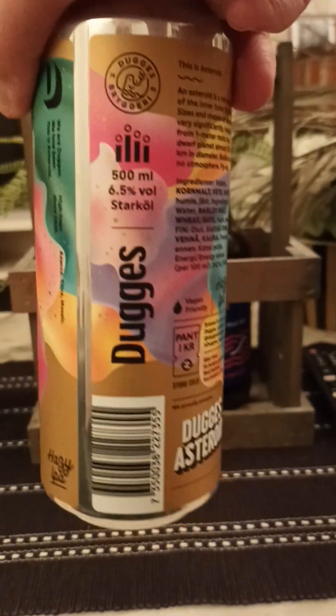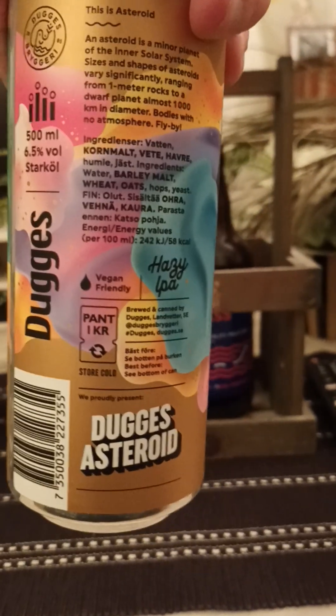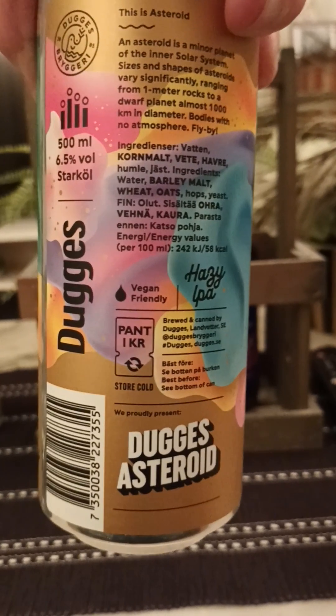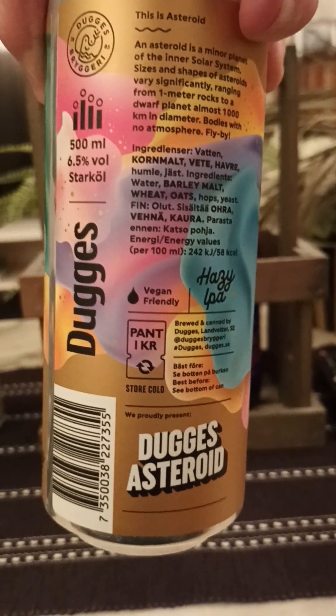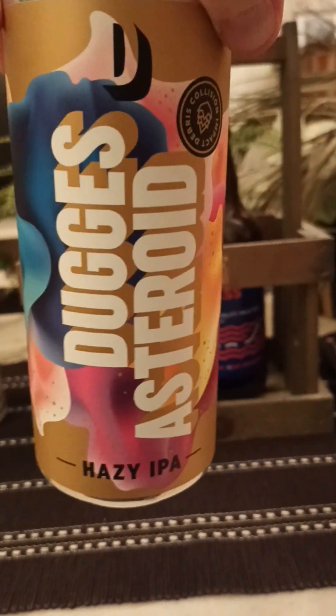This is a 500ml can that clocks in at 6.5% ABV. For ingredients they say: water, barley malt, hops, oats, and yeast. Hard to read — I believe that's what it says.